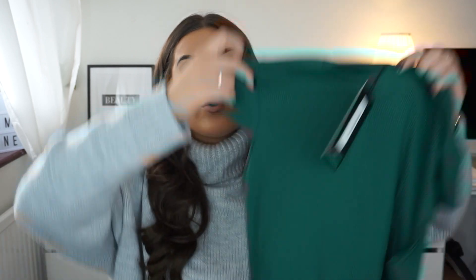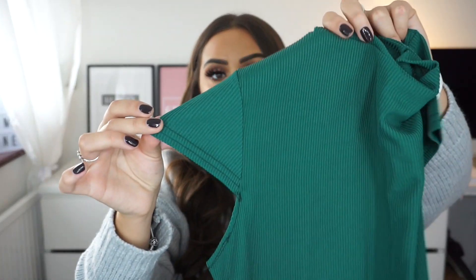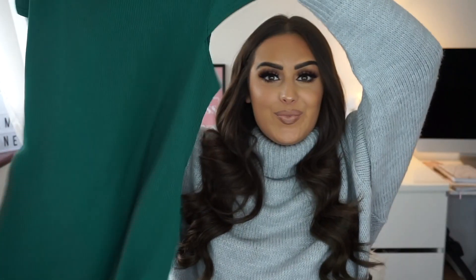This next dress is from the £5 range, and it's this beautiful green colour — high neck, sleeves that cut off halfway, and it's quite short but follows the shape of your body. I would probably have to wear some shapewear with things like this. The models online looked so good — they had really dark lipstick on with ears and things. So sexy Halloween vibes! I'll link everything in the description box down below.